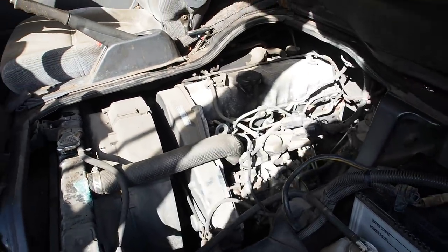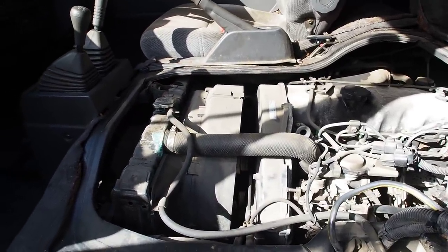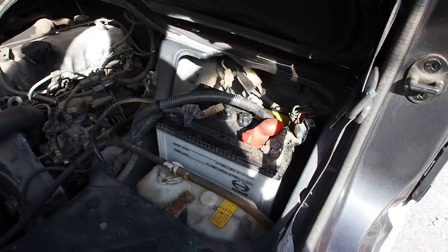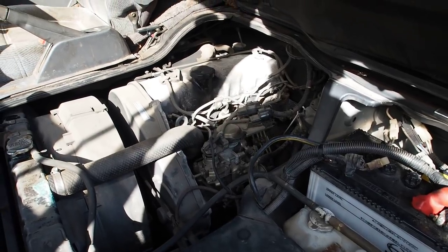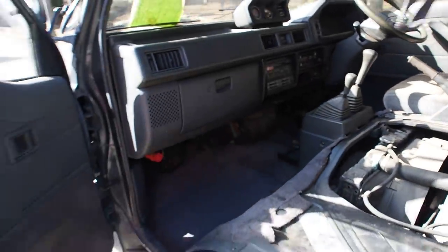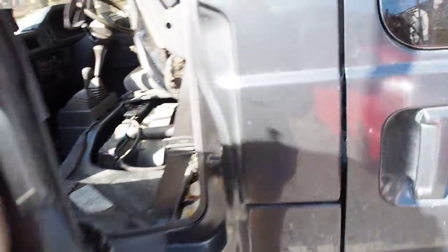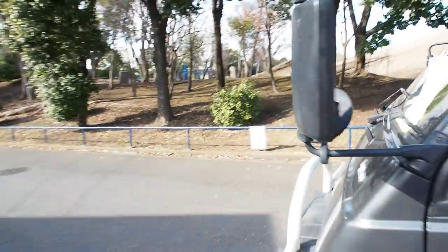It runs well, shakes a little bit but that's pretty normal for these engines. The car came to us with a dead battery and we were able to resuscitate it. The oil is very black, the coolant looks like it needs to be changed, but these are really reliable engines. The only issue I've seen with them is they leak oil at the valve cover.